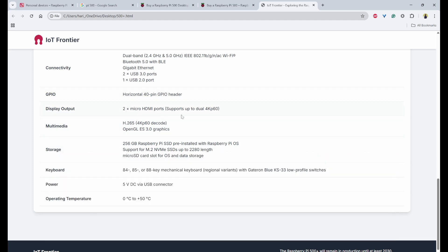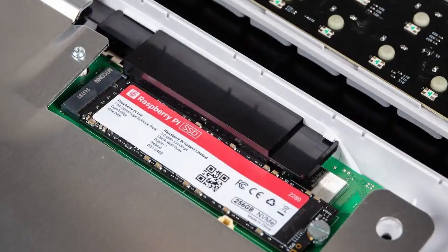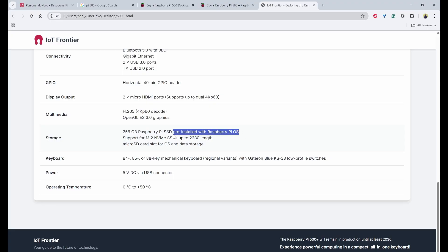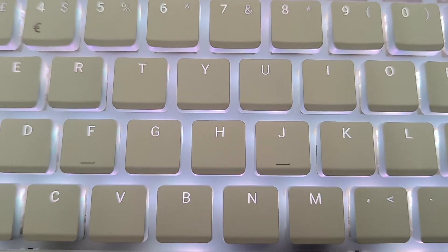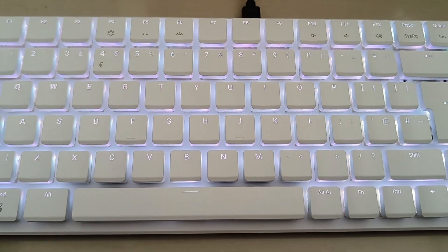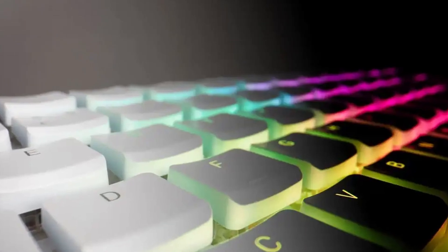It also supports two micro HDMI ports, similar to the Pi 500, which means it supports up to dual 4K displays. Storage comes with a pre-installed 256 GB SSD and the OS pre-installed, plus a microSD card slot. The keyboard comes in regional variants with 84, 85, or 88 keys using Gateron Blue KS-33 low-profile mechanical switches.